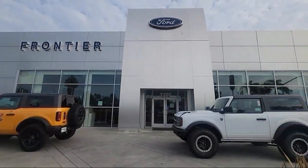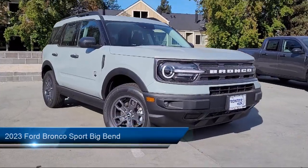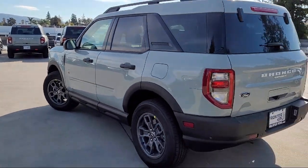Welcome to Frontier Ford, and here's a look at one of our great vehicles for sale. It comes equipped with roof rack, convenience package with power equipment group, keyless entry, and parking sensors.